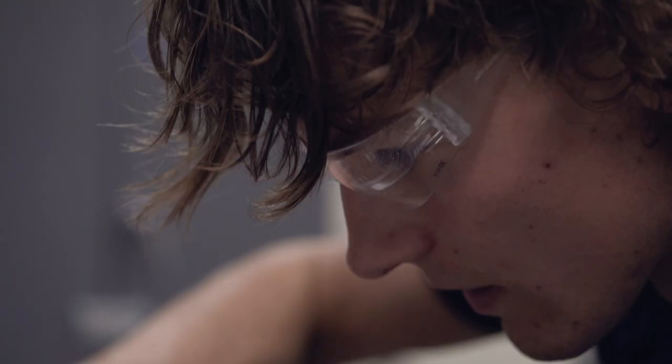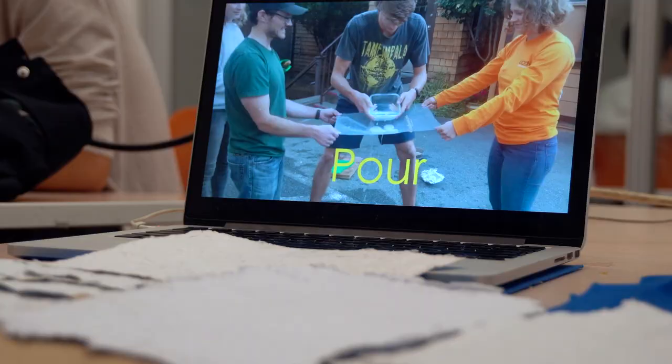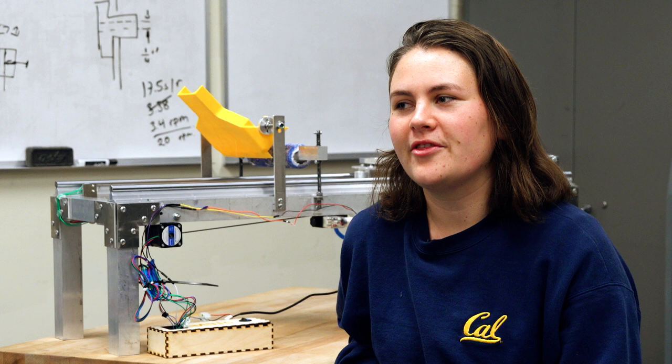We chose to make a paper recycler and its name is Steve. We designed Steve to teach kids about recycling basically — it's a way that you can really see how a used piece of paper can be recycled into something that you can use again.